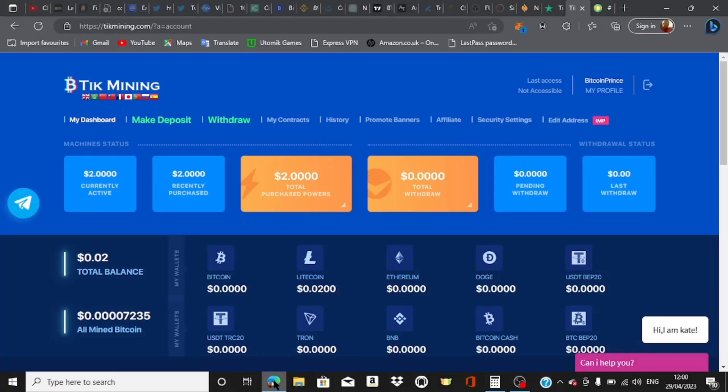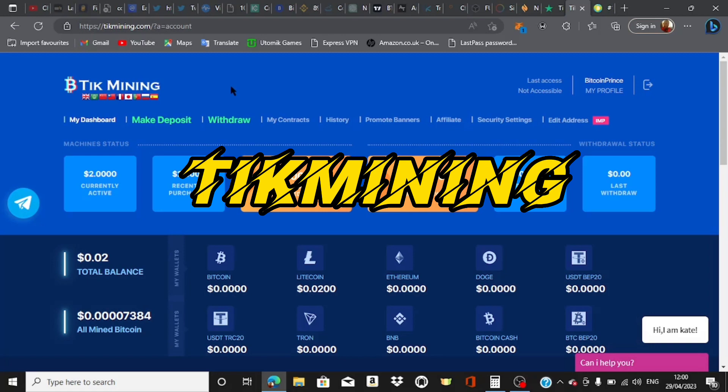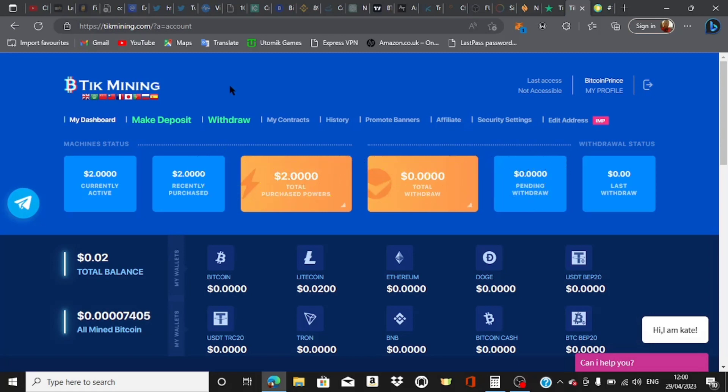Hello guys, welcome to my channel. In today's video I'm talking about how you can mine free cryptocurrency for free in your home. You can use your laptop, you can use your mobile device to do this, and everything you're gonna be doing is completely free. So guys, this is Tick Mining, and what you do is simply offer crypto mining service all around the world. So wherever you are in the world, you can actually be able to leverage this service and start making money from it.